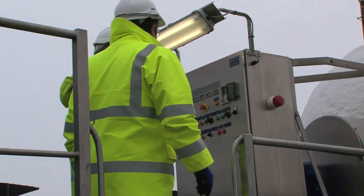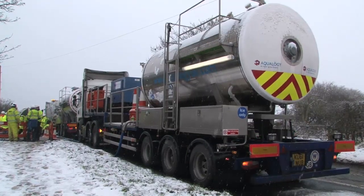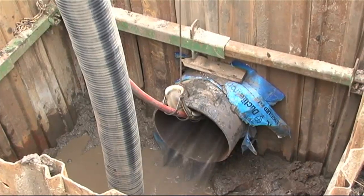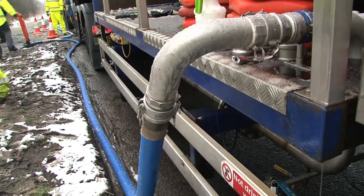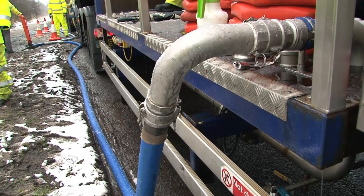Northumbrian Water's nationally leading approach using this revolutionary technique means that instead of taking up to three weeks like conventional cleaning can, pipes can now be cleaned in as little as one day.